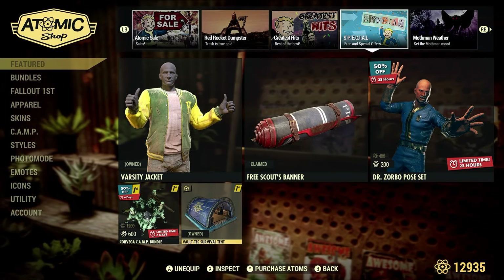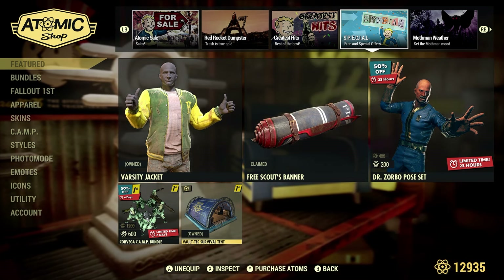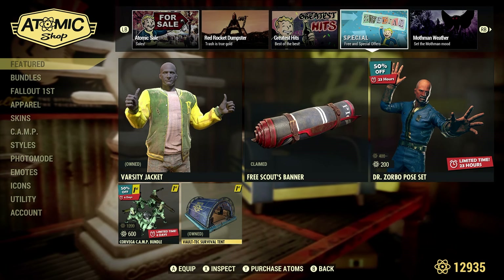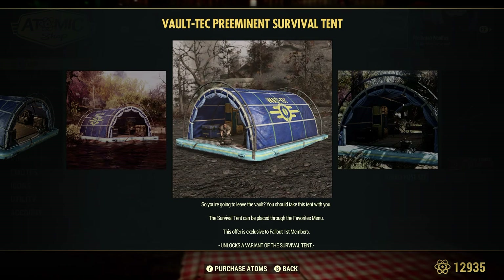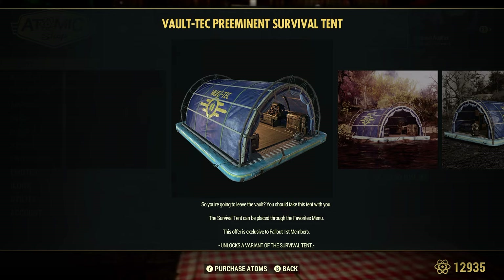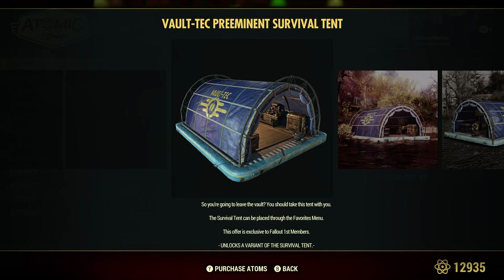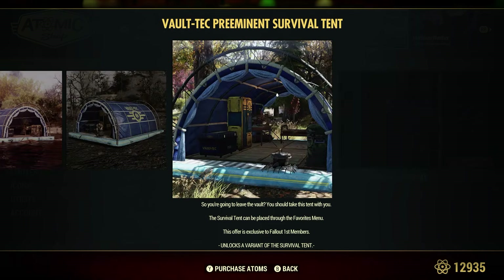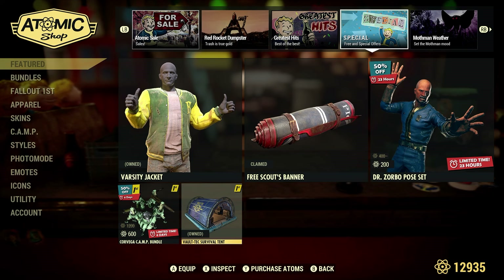The Vault-Tec Survival Tent is the August 2024 free item for Fallout First members only. It's missing a punch card machine and an instrument, but it looks nice. It's a little hard to get in because of that little lip at the bottom where the cooking station is. But it looks cool and I've seen it around quite a bit.